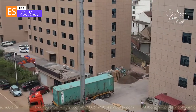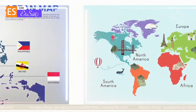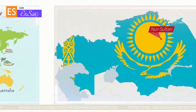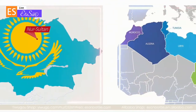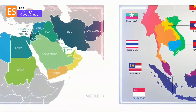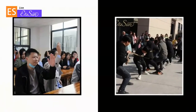Our annual export value is about 30 million dollars. Our products are sold to the Southeast Asia market, Middle East market, Central Asia market, North Africa market, Russia, Turkey, North America market, South America market, Australia market, Europe market, and other countries.